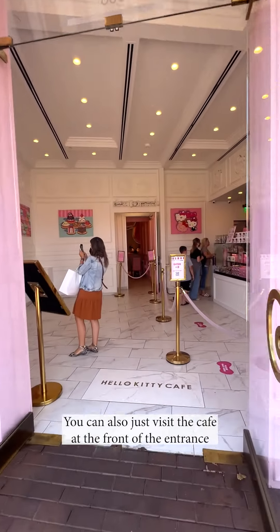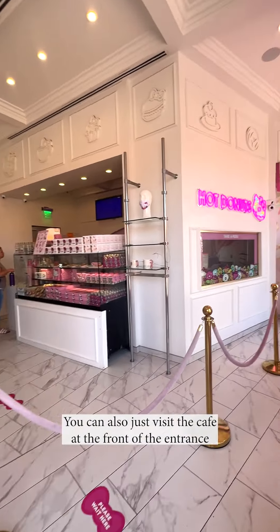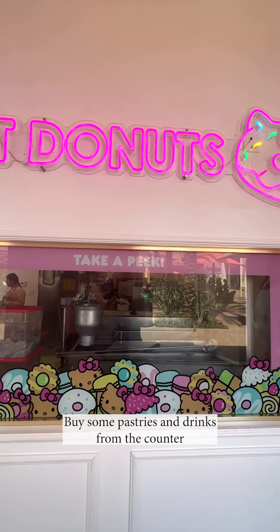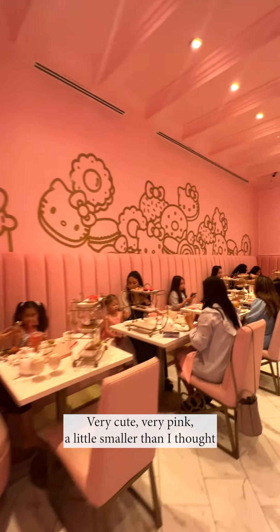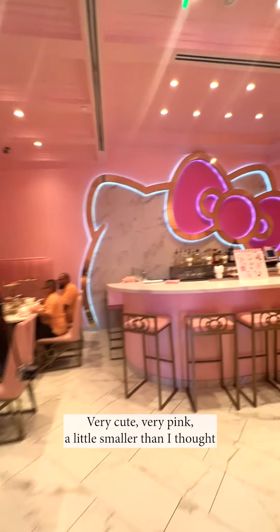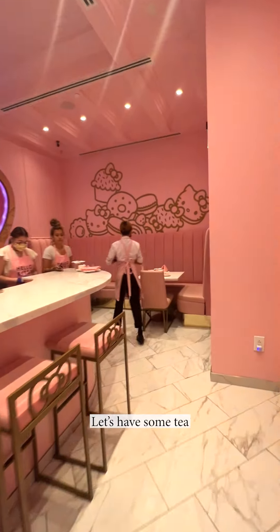If you're not going to afternoon tea, you can also just visit the cafe at the front of the entrance, take a picture with Hello Kitty, and buy some pastries and drinks from the counter. But we are headed to the back bow room — very cute, very pink, a little smaller than I thought, but very cute nonetheless. Let's have some tea.